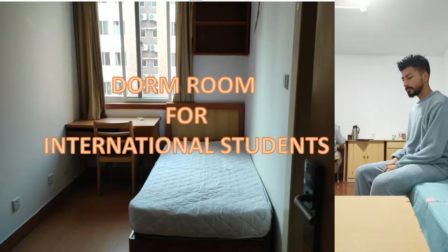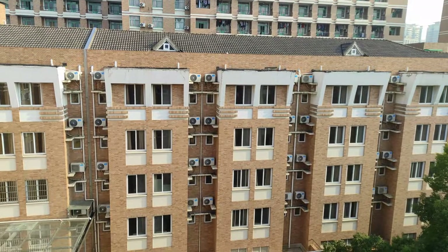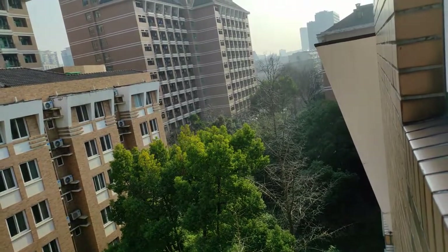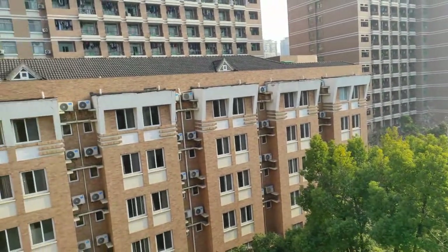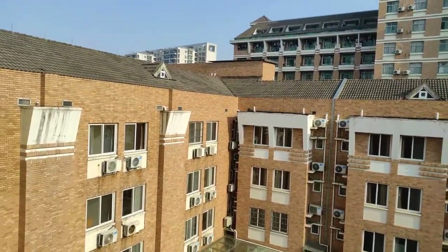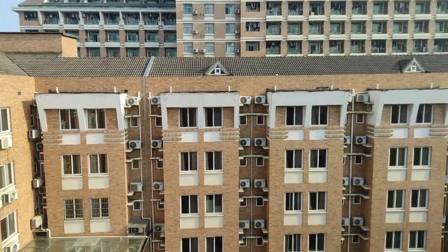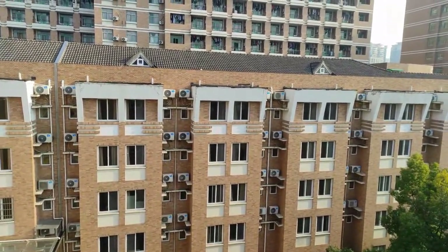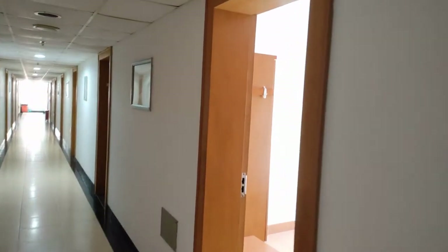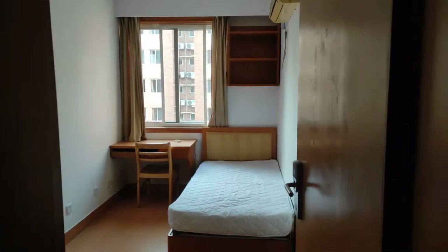Hello guys, welcome to my YouTube channel. Today I will show you the dorm room. Let's see what our international student dorm rooms look like. Today it's a beautiful sunny day — sunny days in winter and rainy days in summer are my favorite. Let's get into the single-seated room for international students in Chajang University on campus.